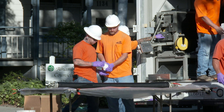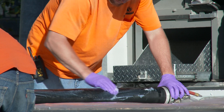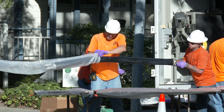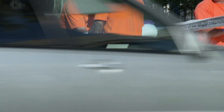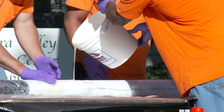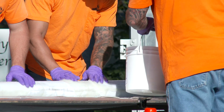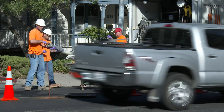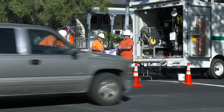Another trenchless method is called permalining. In instances when a sewer needs to be rehabilitated rather than completely replaced, a resin-soaked tube rolled up like a sock is put into the section to be repaired. Air inflates the tube, unfurling it and swelling it until it fills the section of pipe. The new lining is cured in place and a new pipe within a pipe is ready for use.